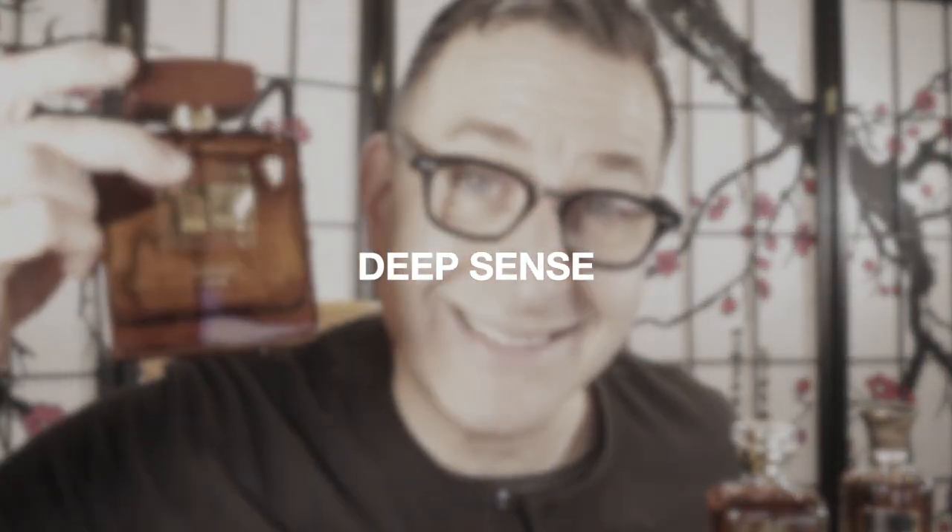The next one is called Deep Sense. Deep Sense says Made in Paris, but the company actually comes from Dubai. This one smells exactly like Tom Ford Black Orchid. One spray on my hand lasted 12 hours, if not 24 hours, as a skin scent. It's the longest lasting one on the whole list.